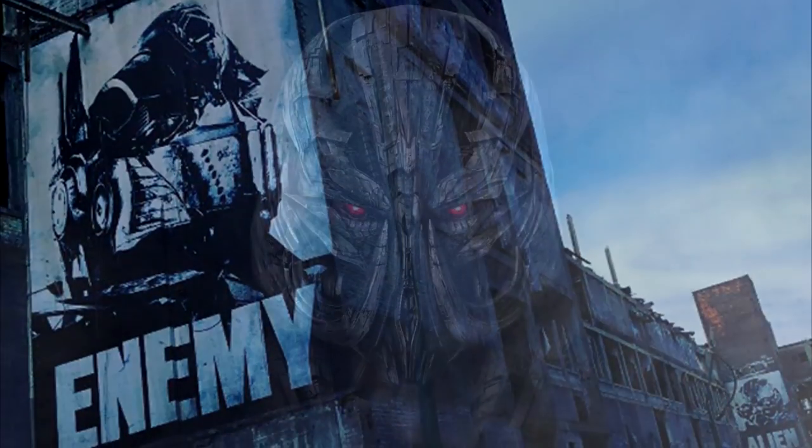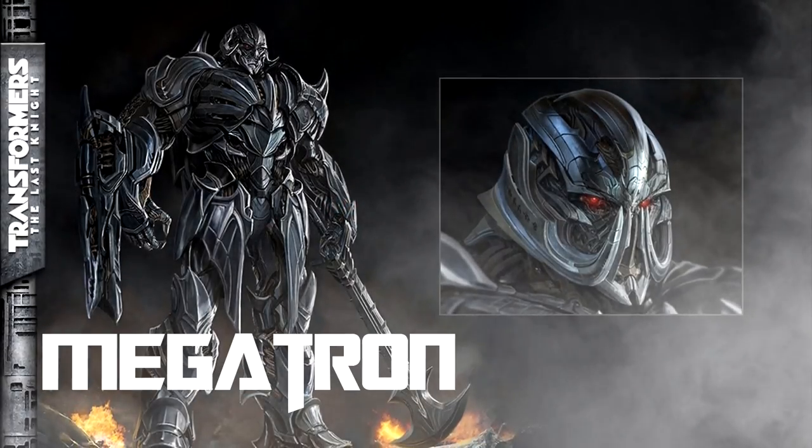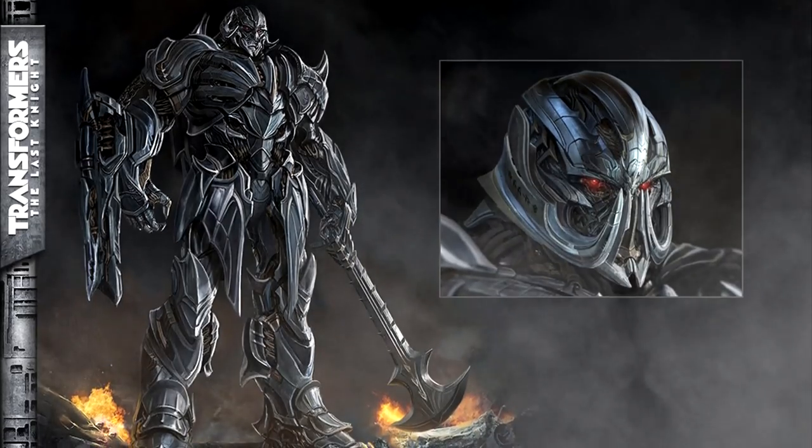Megatron will also be returning to the film. Check out his new design and concept art — he really reminds me of Ultron from the Avengers, except on steroids.